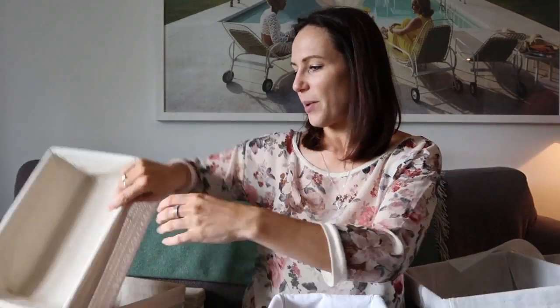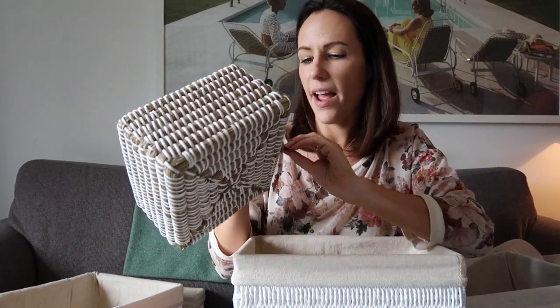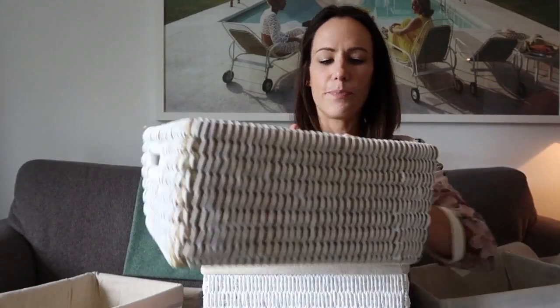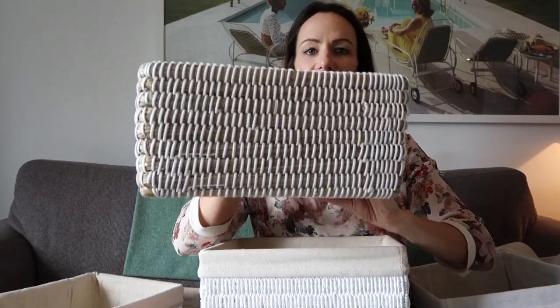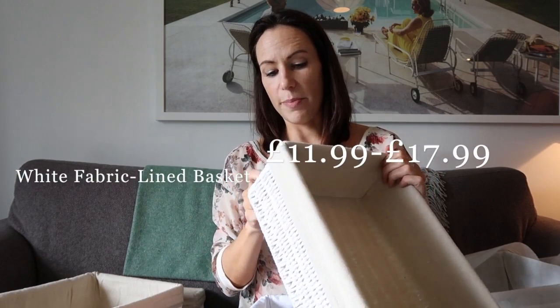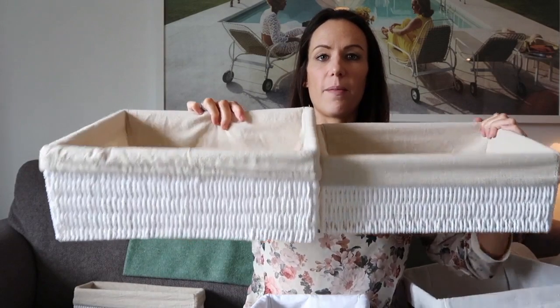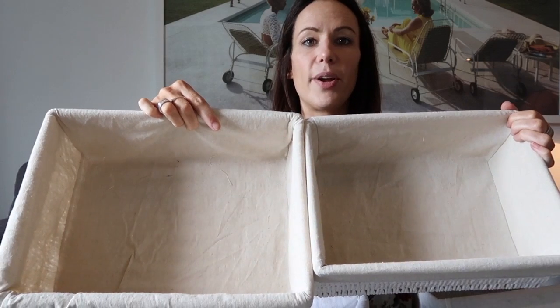Continuing with our Zara Home haul, we have these baskets that are slightly cheaper than the others. These start at £7.99, and the larger one — still within the natural fibre range — is £17.99. So they're slightly higher end and a bit more expensive. These ones are £15.99 and there's a larger size too. These ones are lined, whereas the other ones aren't, so they're quite good for putting clothes in.